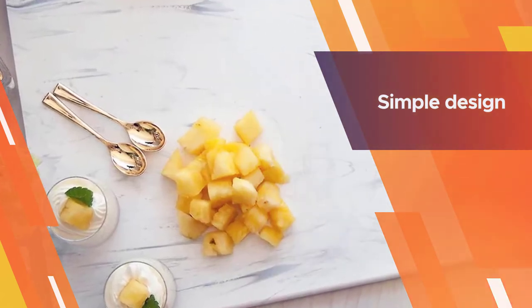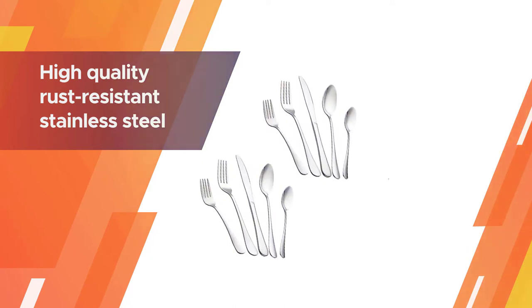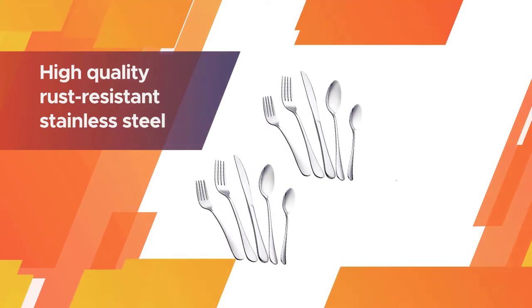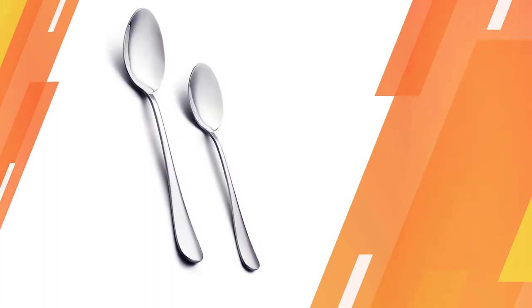The set comes in five different colors in case you're looking for something with a little more personality than basic stainless steel. The simple design makes these easy and quick to hand wash. Be careful when you do so — this knife is sharper than one might expect from a butter knife.